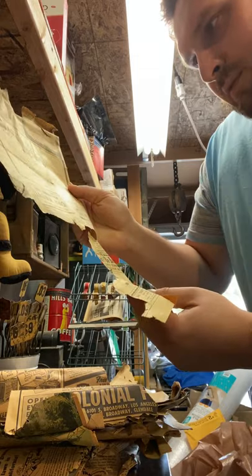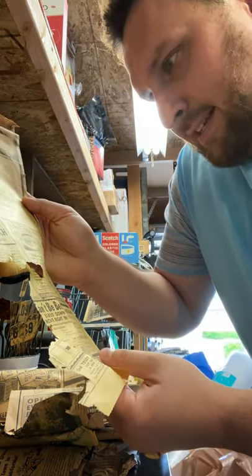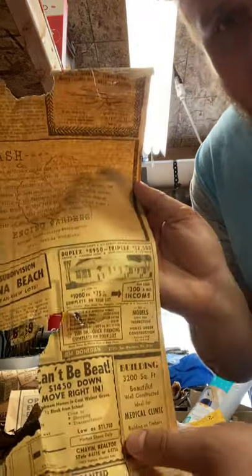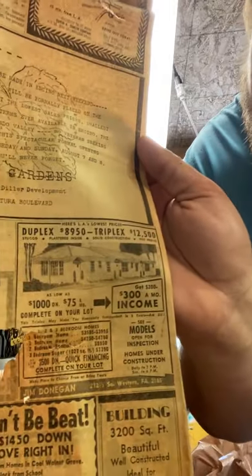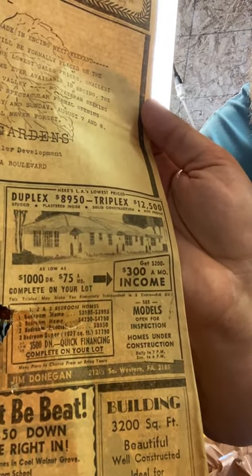You guys ever wanted to know what a duplex rental cost in the 1940s? You're looking at $89.50, or a triplex for $12.50. I feel like that's a really good deal right now.